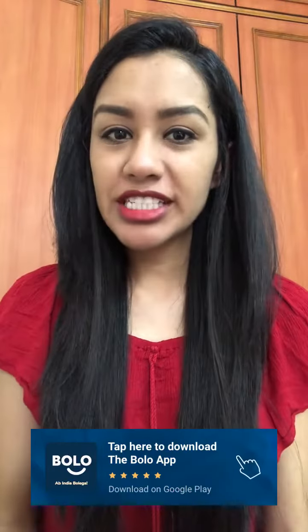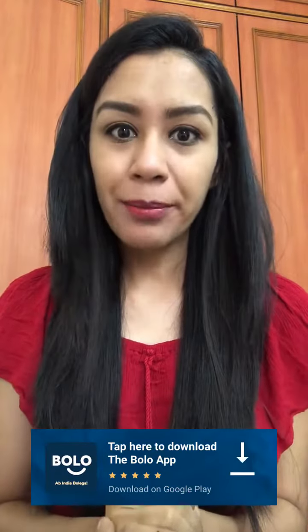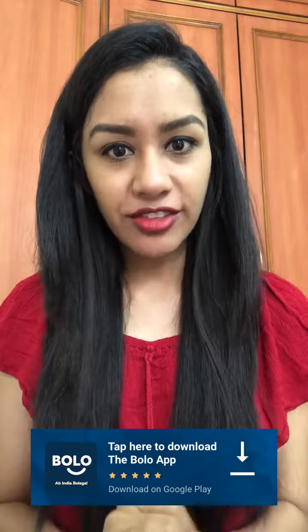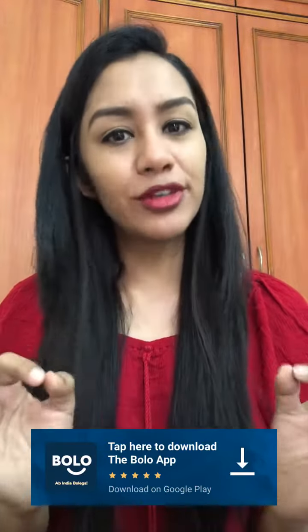You can also ask about beauty and fashion related questions on the Bolo app. There is a link in the description box to download. You can get all your questions answered by beauty and fashion experts, and it's free.